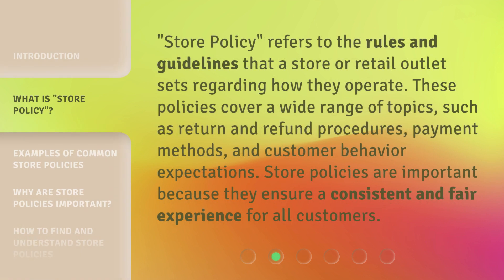Store policy refers to the rules and guidelines that a store or retail outlet sets regarding how they operate. These policies cover a wide range of topics, such as return and refund procedures, payment methods, and customer behavior expectations. Store policies are important because they ensure a consistent and fair experience for all customers.